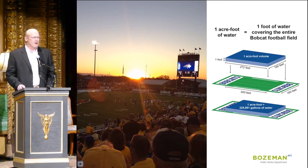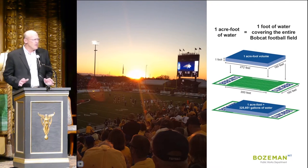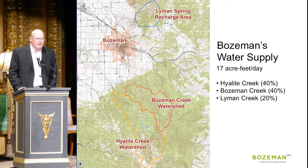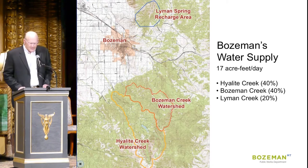Now let's look at where we are today. First, let's talk about how we measure water supply — we measure it in acre feet. If you covered the playing field of Bobcat Stadium with one foot of water from goal line to goal line, that's an acre foot — about 326,000 gallons. Today our existing water sources provide an average of 17 acre feet of water per day to Bozeman. Forty percent comes from Highlight, forty percent from Bozeman Creek, and the remaining 20 percent from Lyman.